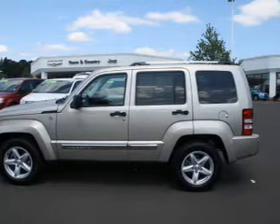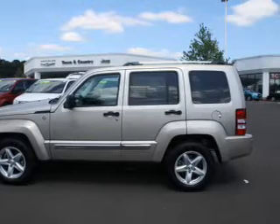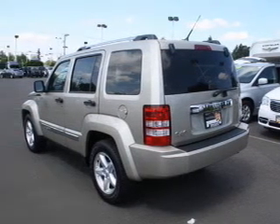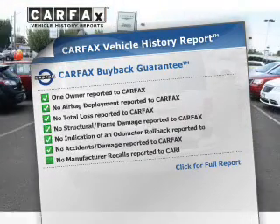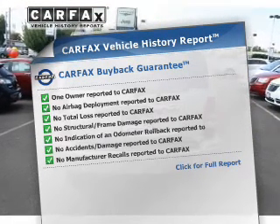Brake safely with the anti-lock braking system. Heated seats are a desirable comfort feature. Pamper yourself with memory settings. An included Carfax Vehicle History Report allows you to purchase with confidence and the knowledge that your buy was a smart choice.